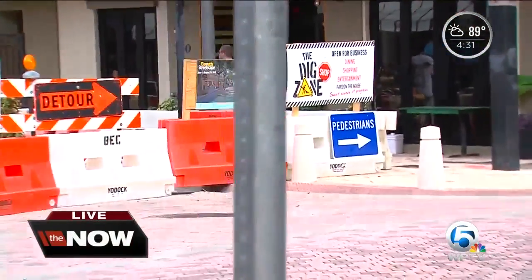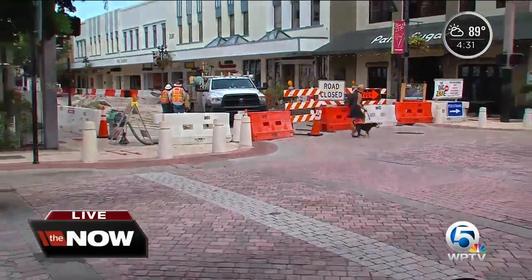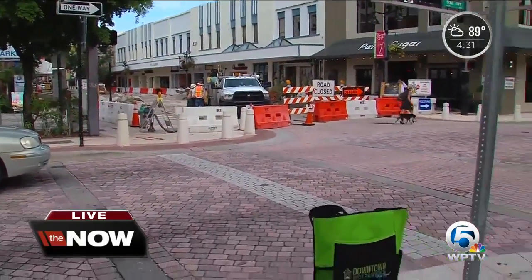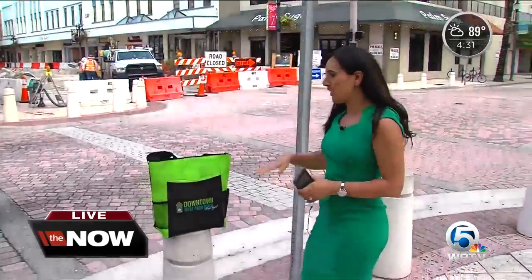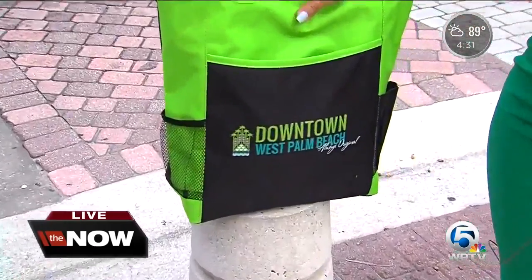This is the dig zone — the part of Clematis Street under construction right now for the Streetscape Project. The DDA knows that, and that's why they've started a program to give away swag bags worth $100 to $150 to those who shop and dine near the construction.